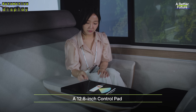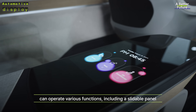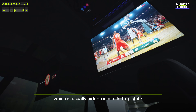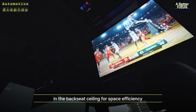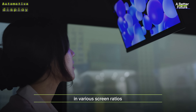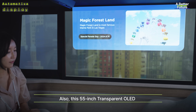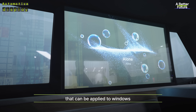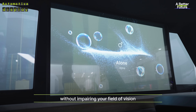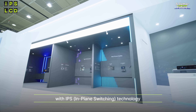A 12.8-inch control pad installed in the back of the vehicle can operate various functions including a slidable panel. The 18-inch slidable OLED screen, which is usually hidden in a rolled-up state in the backseat ceiling for space efficiency, unfolds downward when you want to watch content in various screen ratios depending on what it is. Also, this 55-inch transparent OLED that can be applied to windows allows you to vividly and intuitively view information without impairing your field of vision.